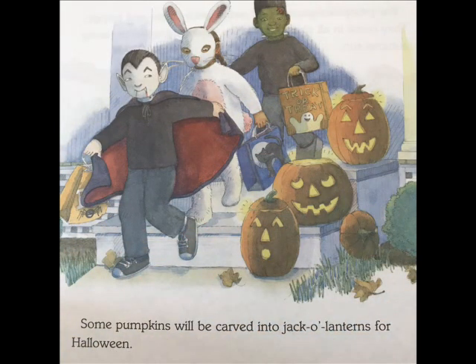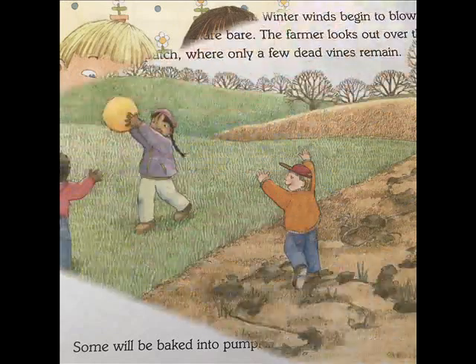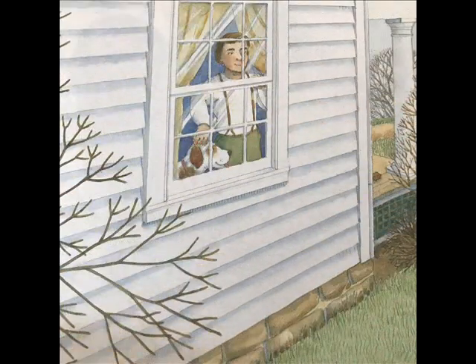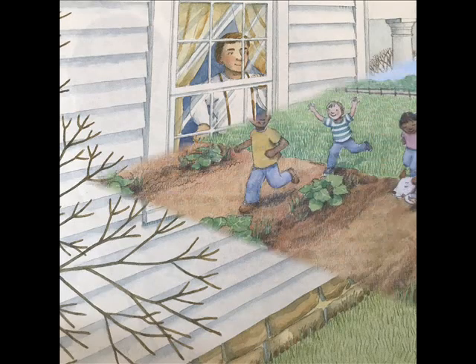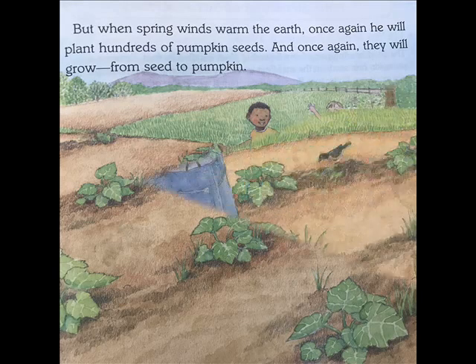Some pumpkins will be carved into jack-o'-lanterns for Halloween. Some will be baked into pumpkin pies for Thanksgiving. Colorful leaves turn brown. Winter winds begin to blow, and soon the trees are bare. The farmer looks out over the pumpkin patch, where only a few dead vines remain. But when spring winds warm the earth, once again he will plant hundreds of pumpkin seeds, and once again they will grow from seed to pumpkin.